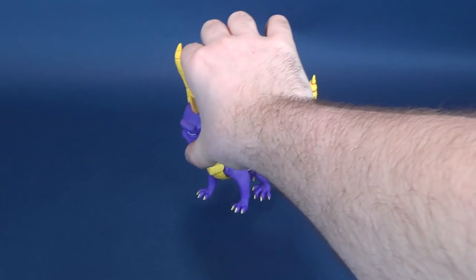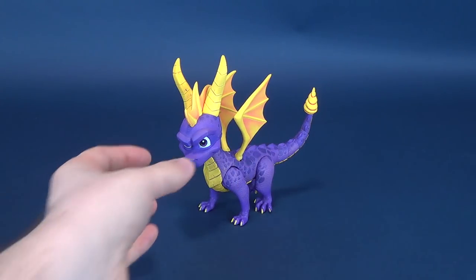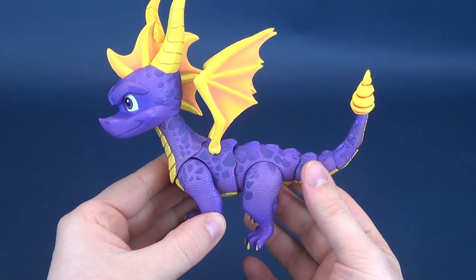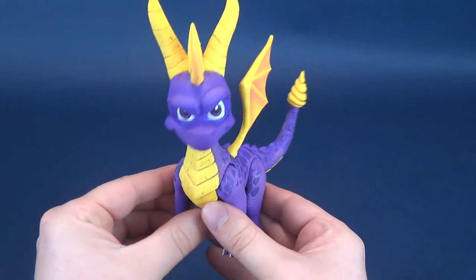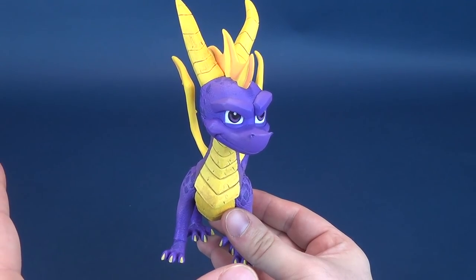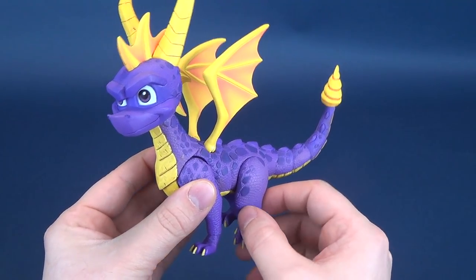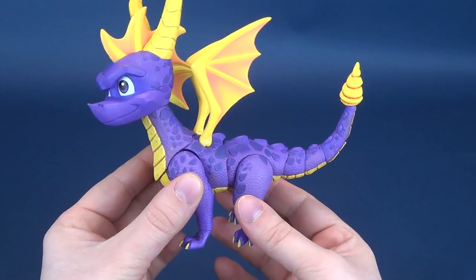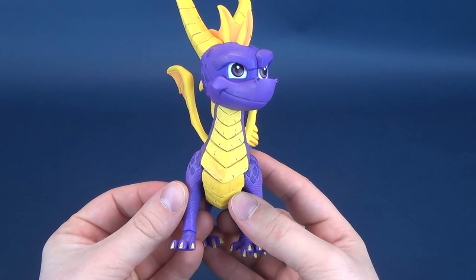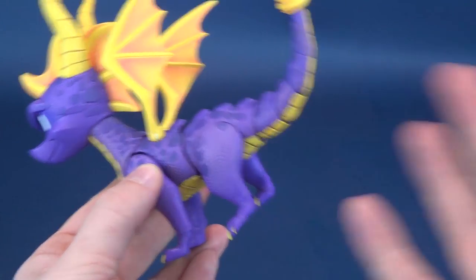I've already had a look at that Crash Bandicoot. Let's have a look at Spyro the Dragon. This one caught me off guard — I wasn't really expecting NECA Toys to ever release a Spyro the Dragon, or really any company. While I did play Crash Bandicoot a fair bit when I was younger, I didn't play a whole lot of Spyro — maybe one or two different titles. So I don't know too much about Spyro the Dragon.